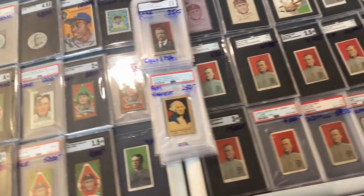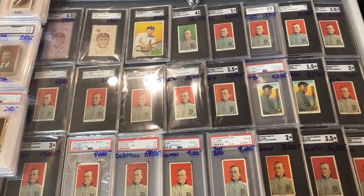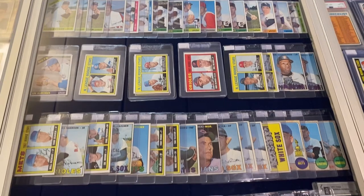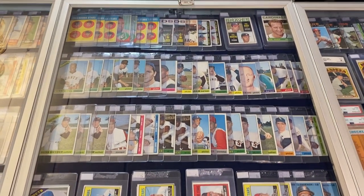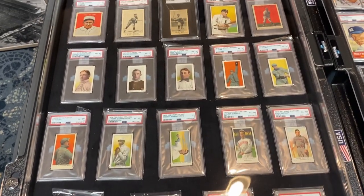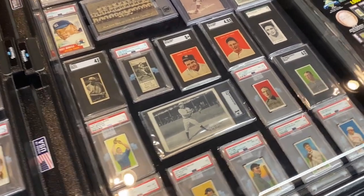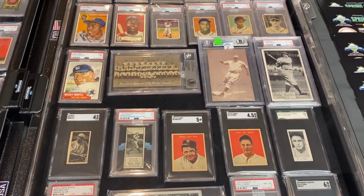Look at all these T206s right here — and this is just one of the tables. I didn't do an amazing job of capturing all the tables because it was extremely crowded, but I did try to get as much as I could. If you enjoy just looking at cards like a museum — maybe cards you can't quite afford but are amazing looking — this is the place to be. You had major auction houses there like Mile High Auctions and Heritage Auctions, and some of the very best vintage dealers in the world.